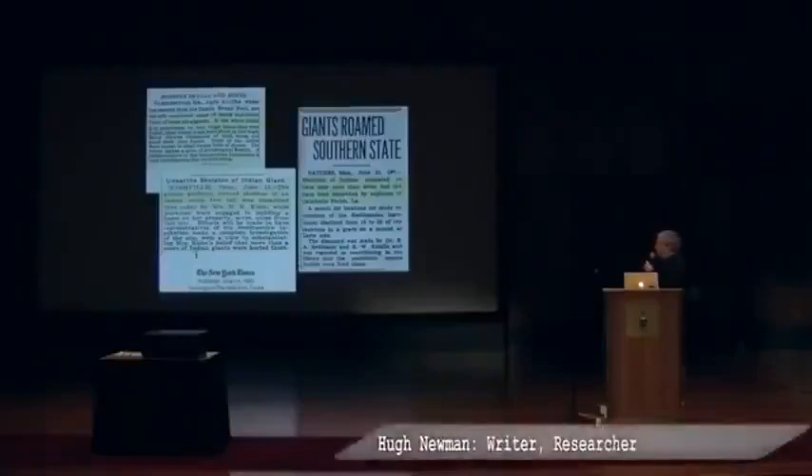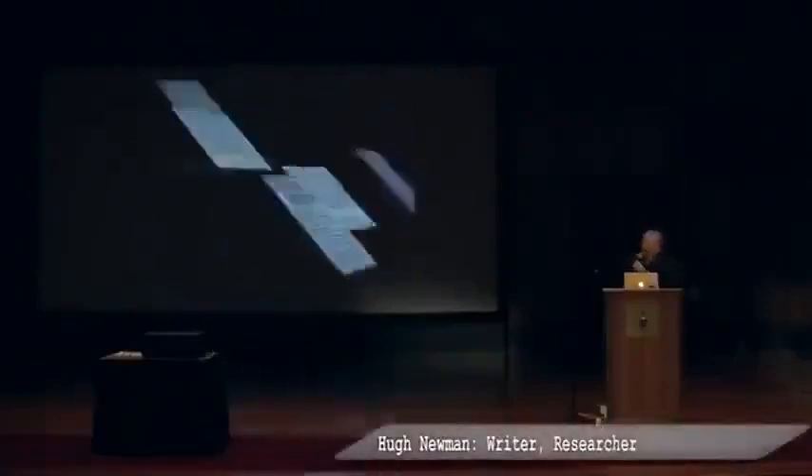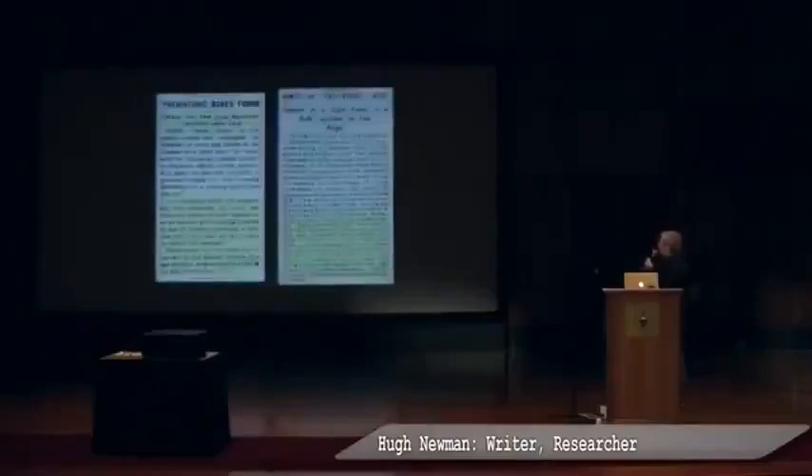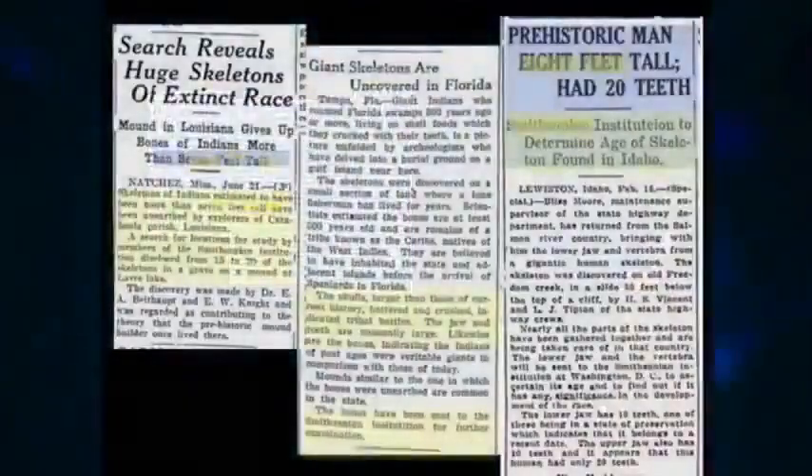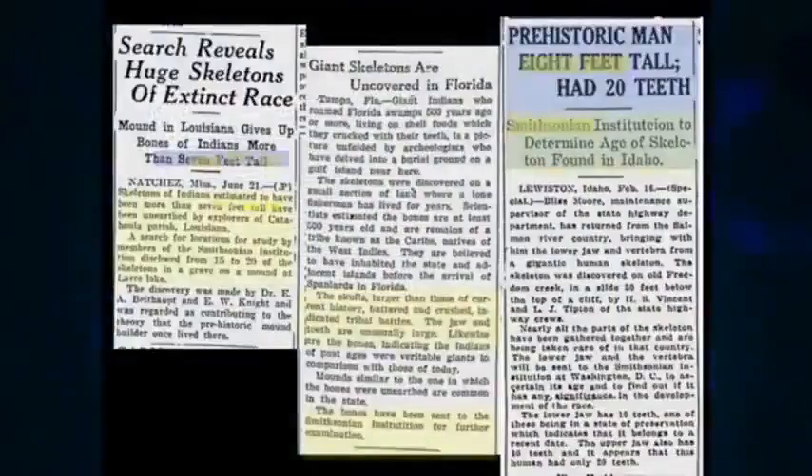More examples: seven-foot-tall skeletons, again the Smithsonian getting involved. And quite an interesting one — a ten-foot skeleton discovered. What's weird about this one is it mentions technology: the members found between the rusty and time-worn barrel of what appears to be an ancient gun weighing between 25 and 30 pounds, resembling a flintlock rifle, was picked up beside the skeleton. 'These bones will be taken out of the cave at the earliest possible date and carefully packed and forwarded to the Smithsonian Institution.' We've got probably 130, maybe 150 — maybe 250 — reports that end with the Smithsonian.